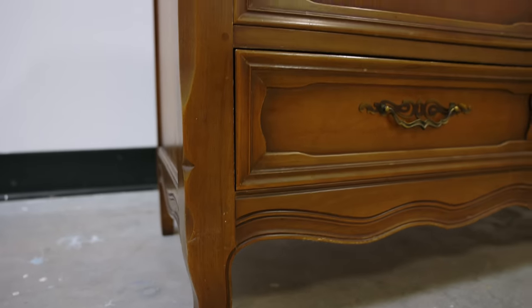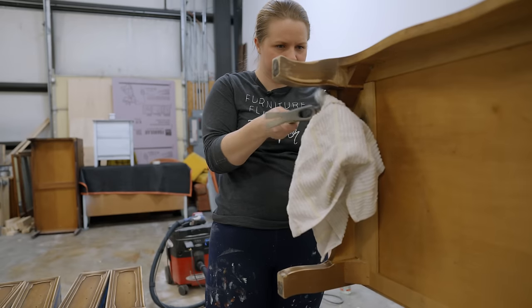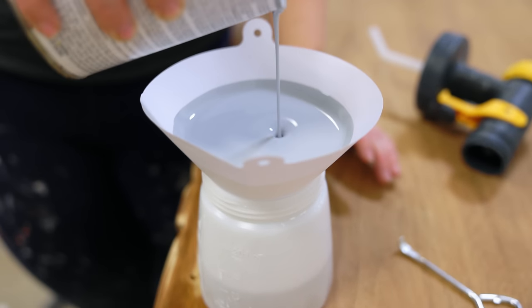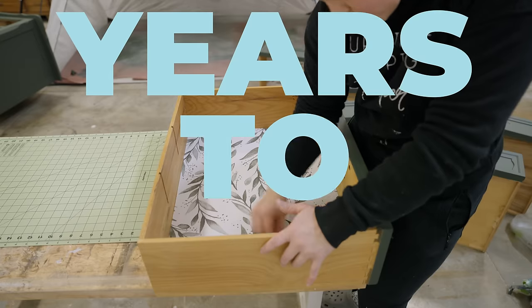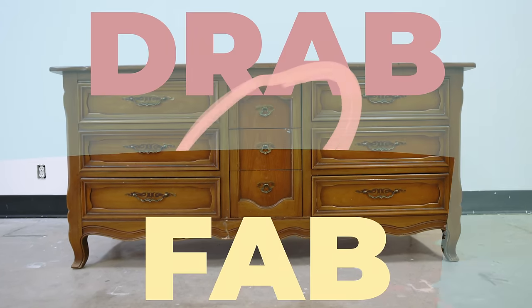In this video, I am transforming this Basquet Provincial Dresser by Drexel. We're taking care of some structural issues, trying out a new primer, and turning this into a statement piece of furniture that will last for years to come. Join me and let's take this dresser from drab to fab.